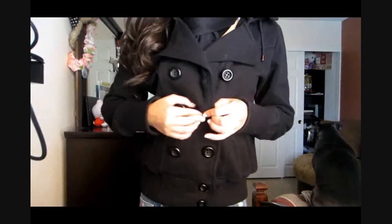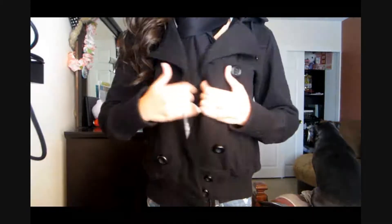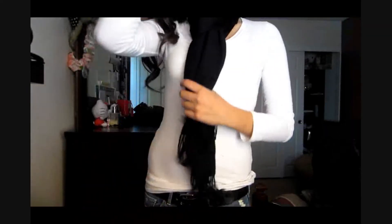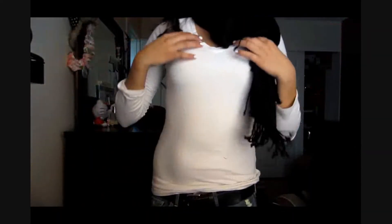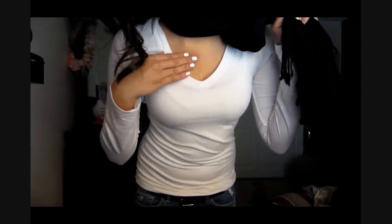Let me just unbutton this and show you guys the inside. For the inside, let me take this jacket off so I can show you guys it. Now for the inside, I have this white v-neck. You guys might see my arms and stuff, but I just have this long sleeve white v-neck. Don't mind this bump because it's like a mosquito bite or something — it hurts. But I just have this v-neck.